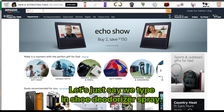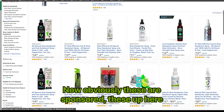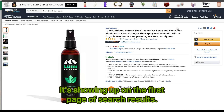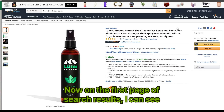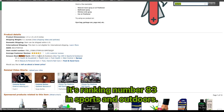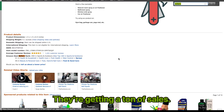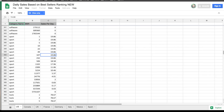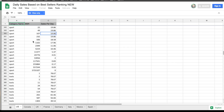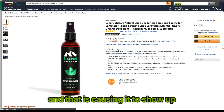Let's say we type in 'shoe deodorizer spray.' I search that and I can see all these products. Some are sponsored — up there because they're running PPC ads. But if I click on one showing up on the first page of search results, I can see its best sellers rank. It's ranking number 83 in sports and outdoors, so it's getting a certain number of sales per day. Using this tool, I can see it's getting approximately between 49 and 107 sales — around at least 20 sales per day — and that is causing it to show up on the first page.